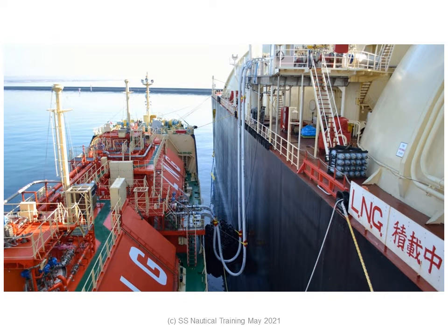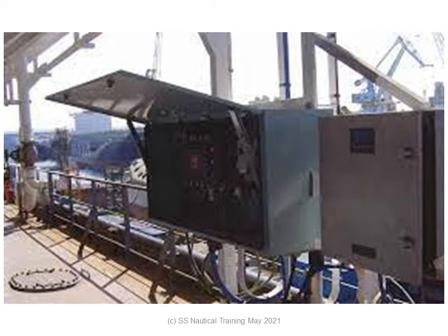The ship-shore link is a means of communicating shutdown signals, data and voice communications between ship and shore. The linked IST system improves operational safety during the transfer of oil and chemicals between ship and terminal.